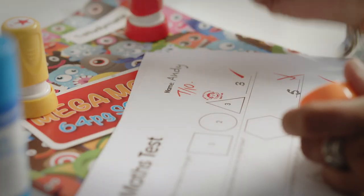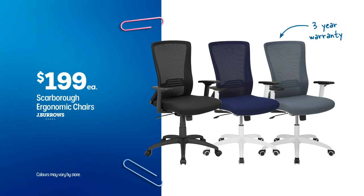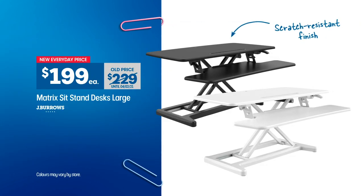Officeworks has everything you need to get to work. Get comfortable with Scarborough ergonomic chairs, just $199 each. Get down to business with Matrix large sit-stand desks with scratch-resistant PVC finish, a low $199 each.